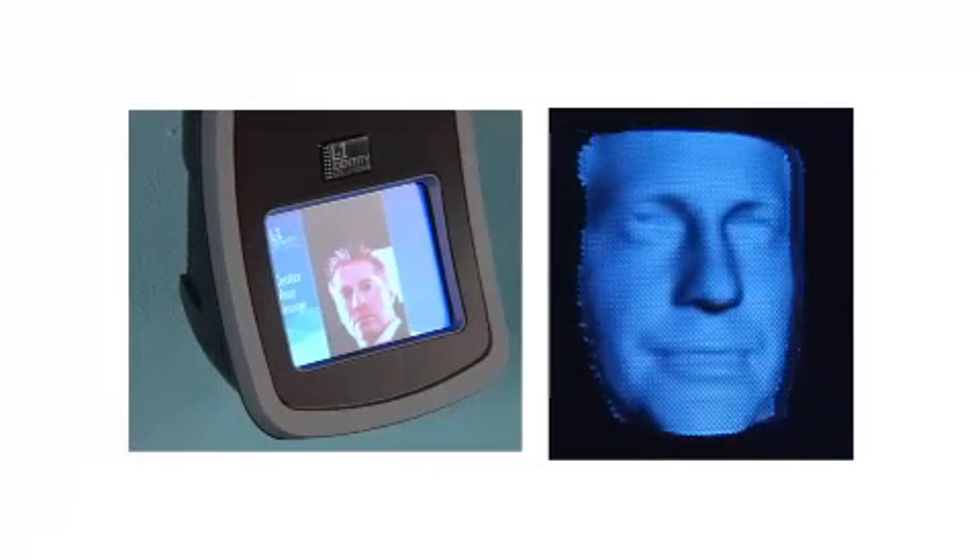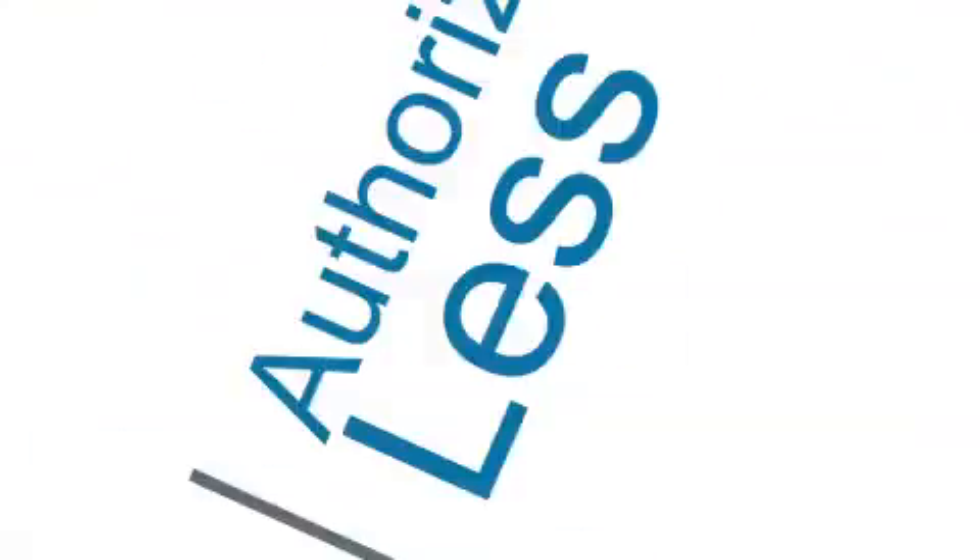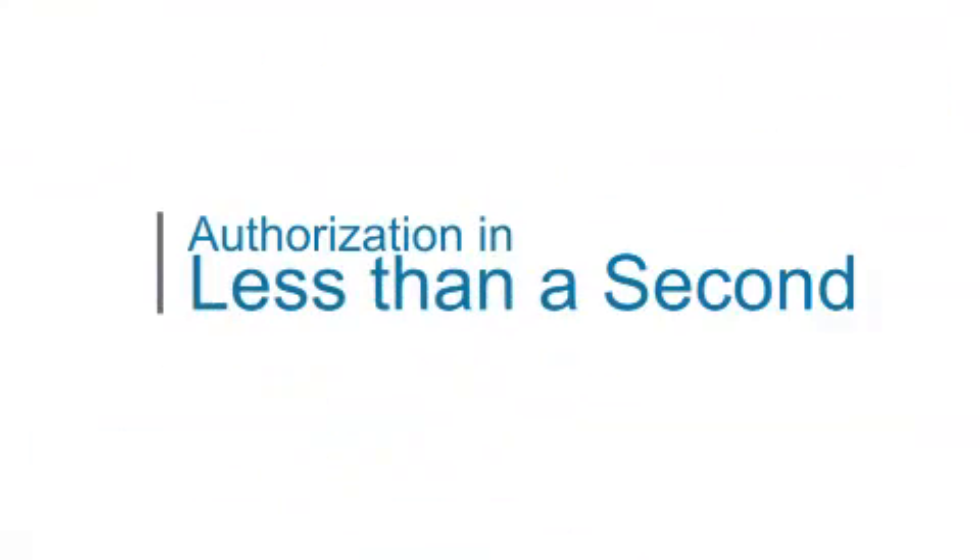Precision technology compares an employee's face to the 3D template created during enrollment, ensuring an accurate match — even accommodating a range of facial positions and poor lighting conditions. In less than a second, your employee or registered user is given authorization and granted access.